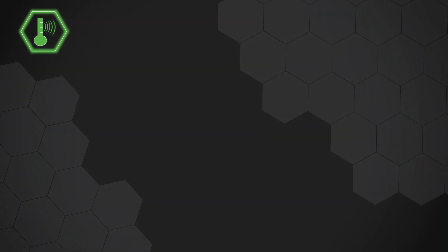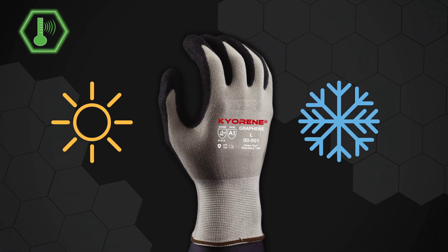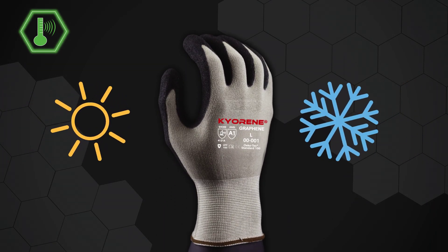In both warm and cool work environments, it leaves your hands more comfortable, drier, and at a regulated temperature.